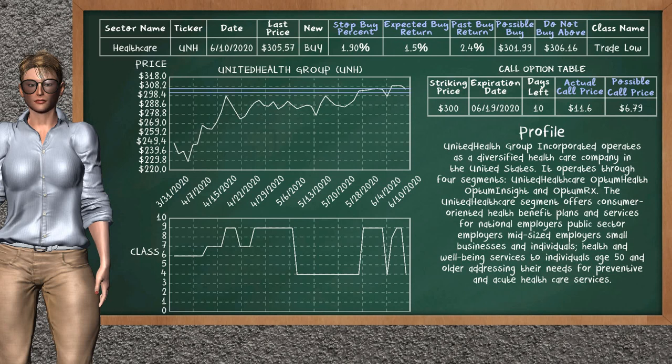On the call option table, United Health Group has a striking price at $300. For this option, the actual call price is at $11.60. But we expect a possible call price at $6.79.